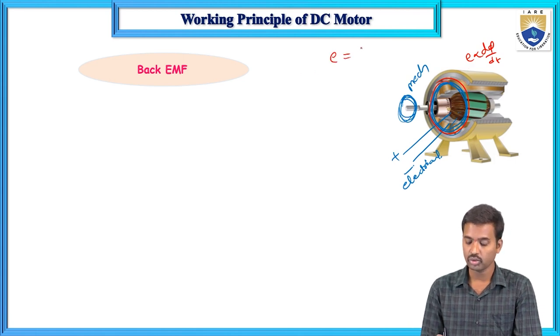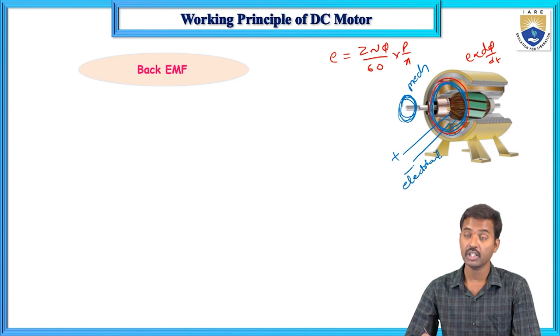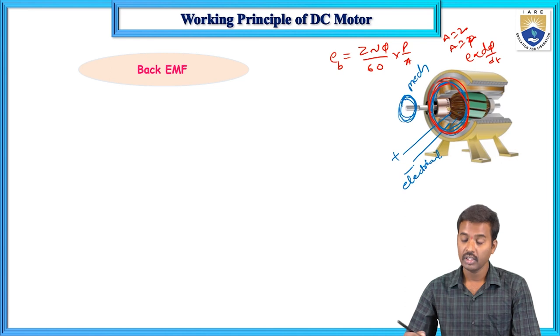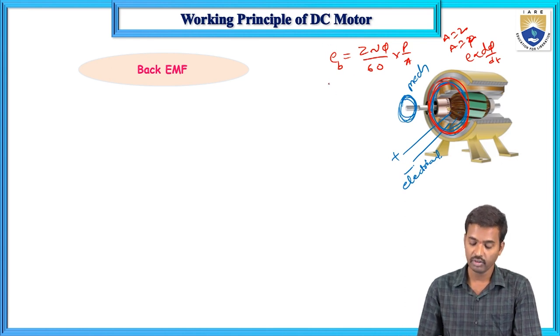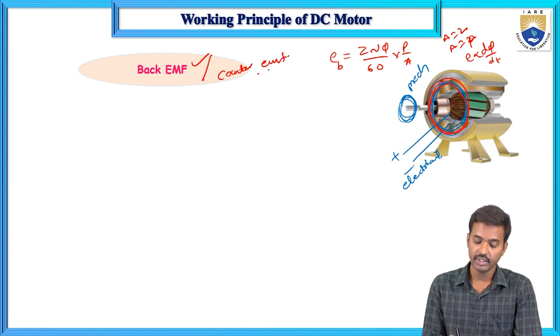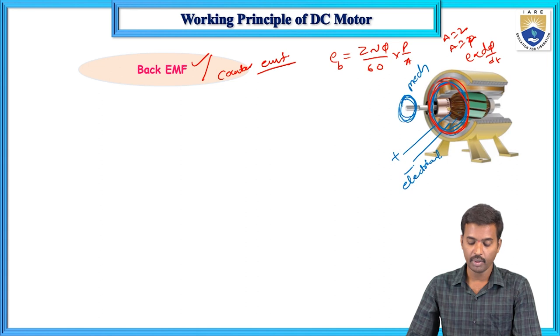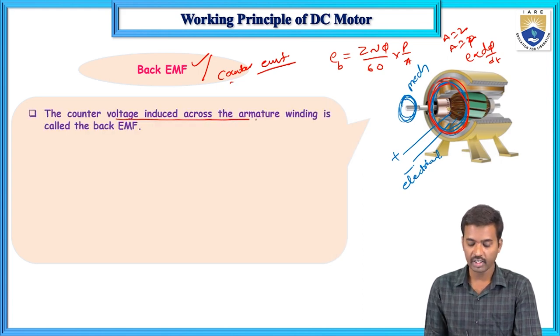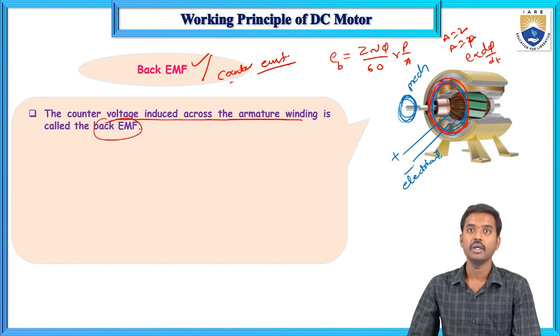That induced EMF is called back EMF — not just induced EMF, but back EMF because of the generating action occurring here. The induced EMF developed in the armature conductor is directly proportional to dφ/dt, and we can call it back EMF or counter EMF. The definition is: the counter voltage across the armature winding is called back EMF.